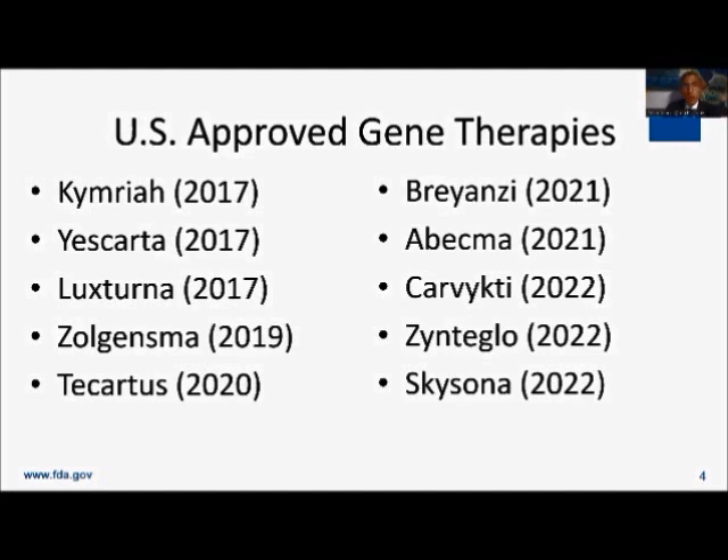We have two more recent approvals — Zinteglo and Skysona — which are genetically modified stem cell therapies for beta thalassemia and the relatively rare disorder adrenal leukodystrophy, making big differences in those diseases. We also have two directly administered gene therapies: Luxturna, administered locally for a type of hereditary blindness, and Zolgensma, which is a systemically administered gene therapy — the paradigm I'll talk about for how we hope gene therapy can bring promise for a variety of rare diseases.